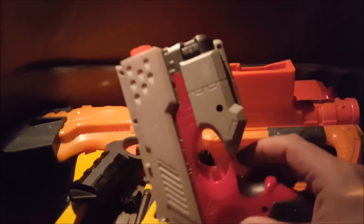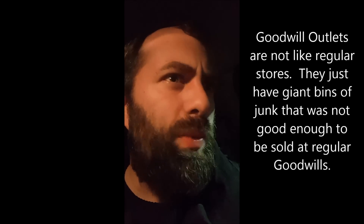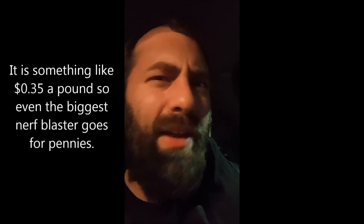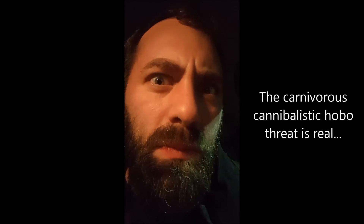The only thing Goodwill number eight had was a single red Scout and I consider that a win. Goodwill number nine is a Goodwill outlet. If you've never been to a Goodwill outlet, I envy you — they are sketchy. But every once in a while you find an amazing find since stuff is sold by weight. If you don't hear from me again, it's probably because I was dragged into one of the bins by a hobo. Wish me luck.